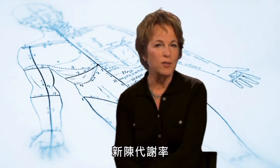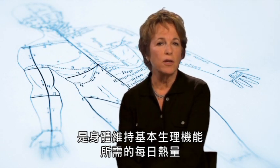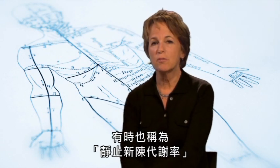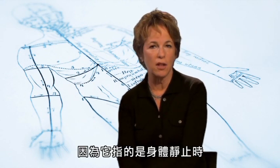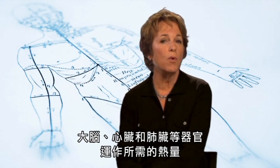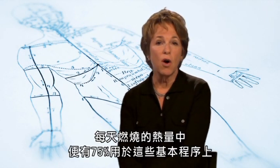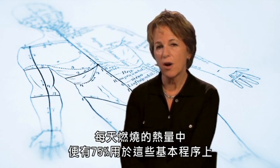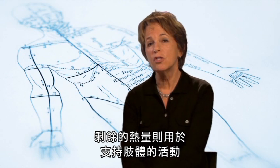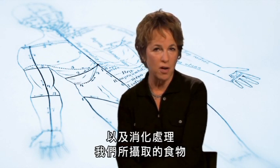Simply put, your metabolic rate is the number of calories your body uses every day just to keep your vital processes going. Sometimes it's called your resting metabolic rate because it's referring only to those calories you burn at rest to keep organs like your brain, heart, and lungs functioning. About 75% of all the calories you burn every day are used just for these basic processes. The rest of the calories you use during the day go to fuel your activity and to digest and process your food.